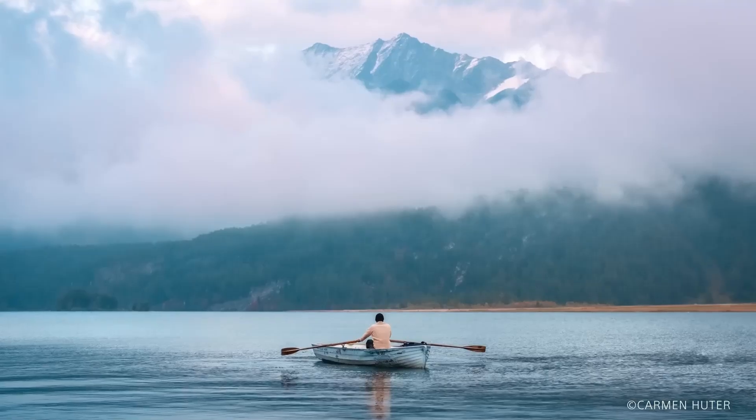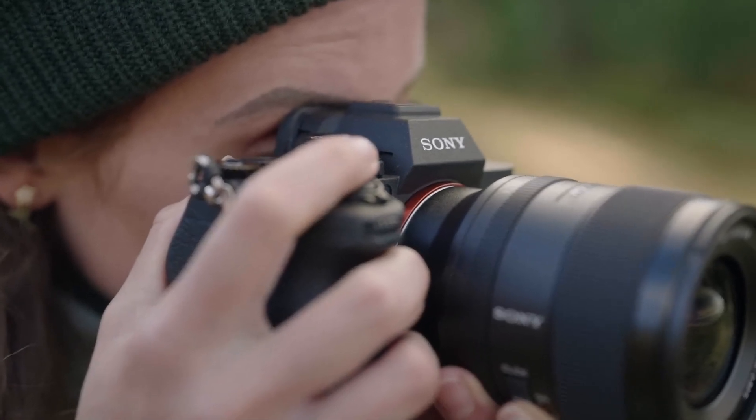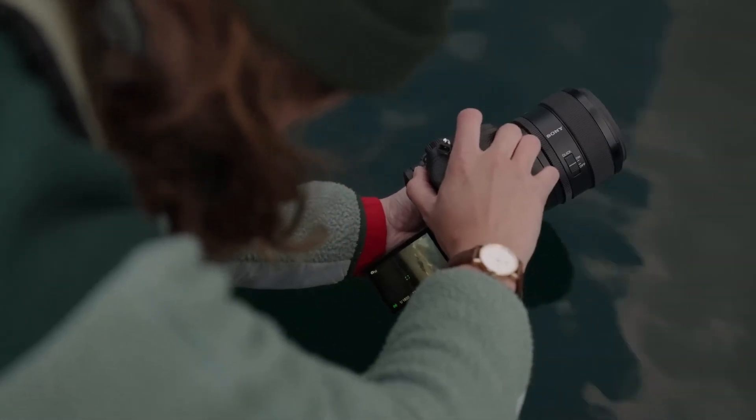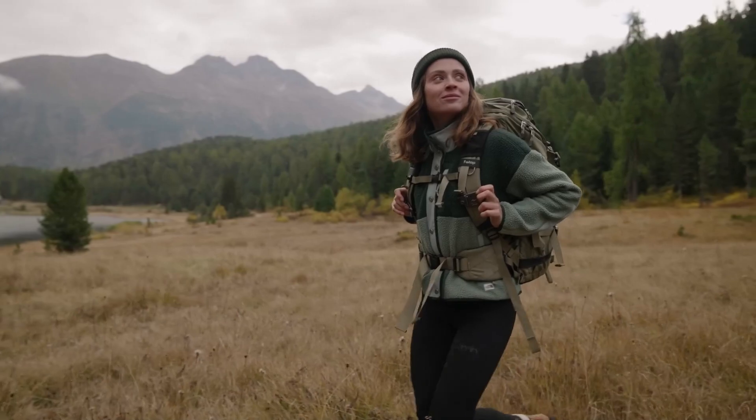Whether you're capturing stunning landscapes, fast-paced action, or cinematic videos, the A7V is a tool that excels in every scenario. Sony continues to push boundaries, and the A7V stands as a testament to the company's commitment to innovation in mirrorless cameras.